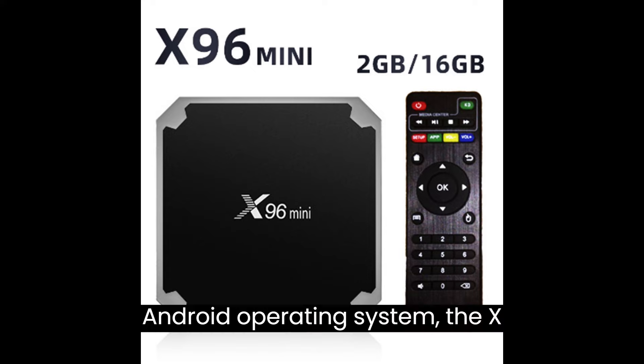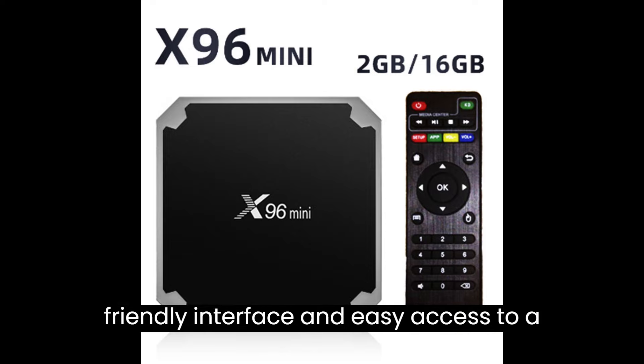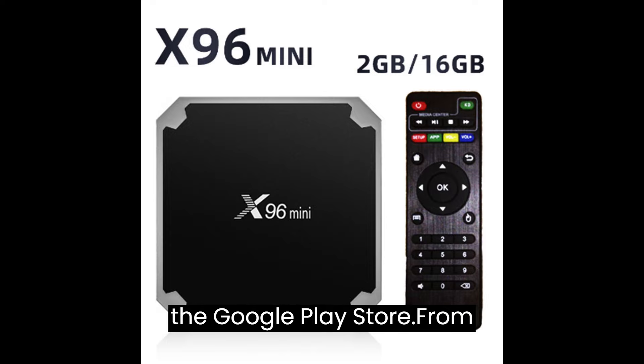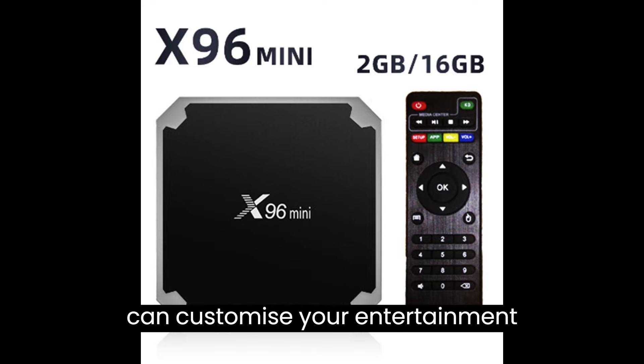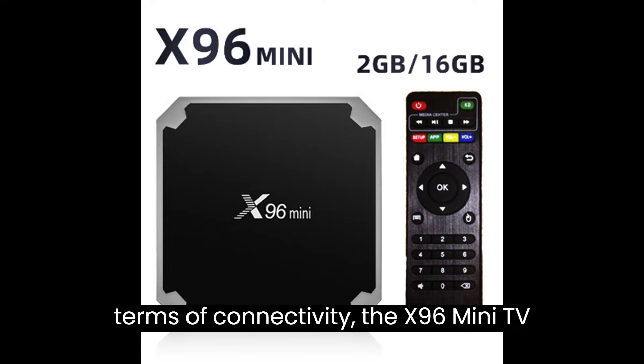Running on the Android operating system, the X96 Mini TV Box provides a user-friendly interface and easy access to a wide range of apps and services through the Google Play Store. From popular streaming apps to social media platforms and productivity tools, you can customize your entertainment experience to suit your preferences.